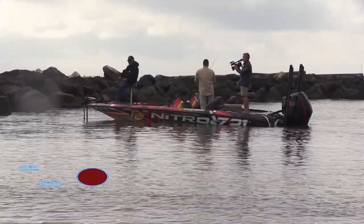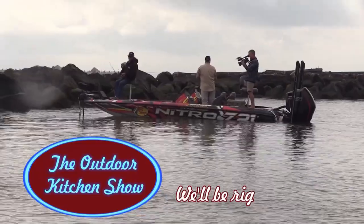We'll be right back with trout and redfish recipes here on the Outdoor Kitchen Show. Stay tuned.